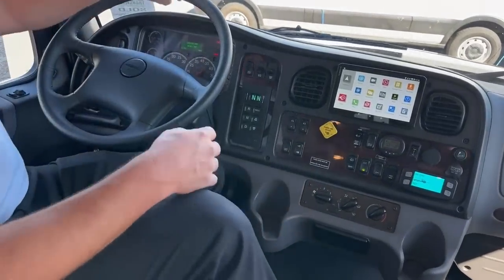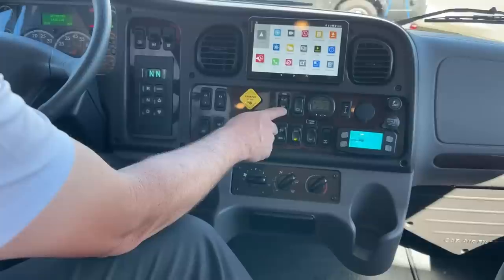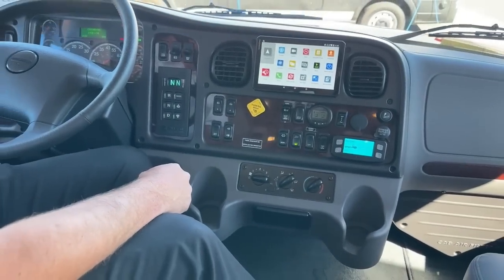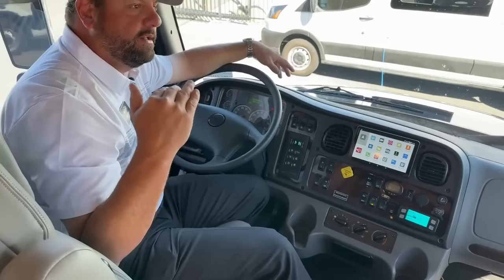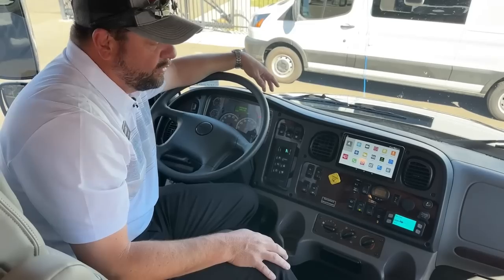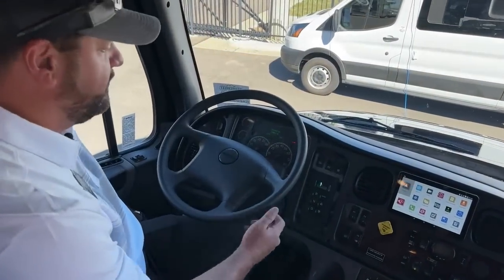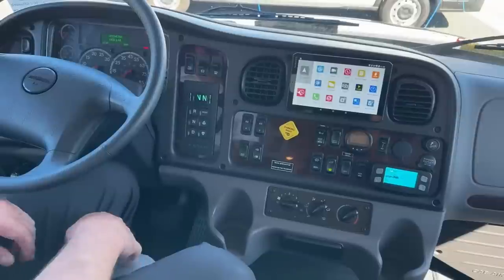Another feature is the air suspension — you've got suspension up and down. Flip that switch and you're dropping the air, lowering it down, then flip it back to up. When the engine turns on, it raises back up. This is useful if you need clearance in a garage — you can drop it down about four inches and crawl into your garage. Or drop it to its lowest position before leveling so the steps aren't sitting so high off the ground. Six-speed Allison transmission is located here, along with window controls, lock and unlock, and mirror heat.